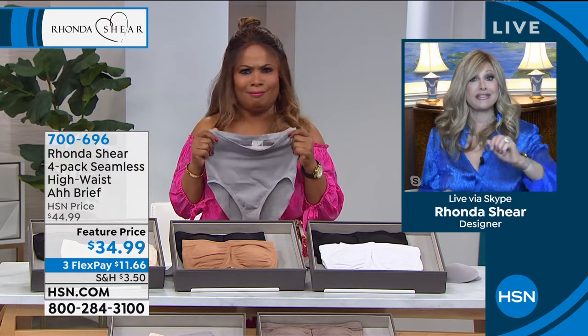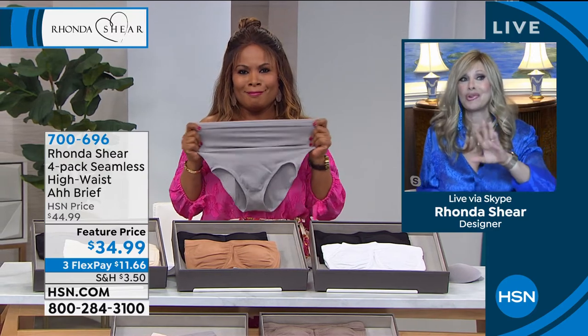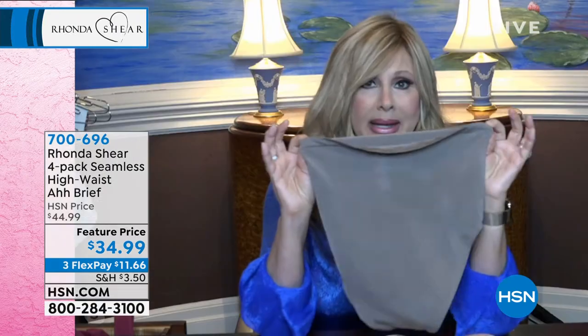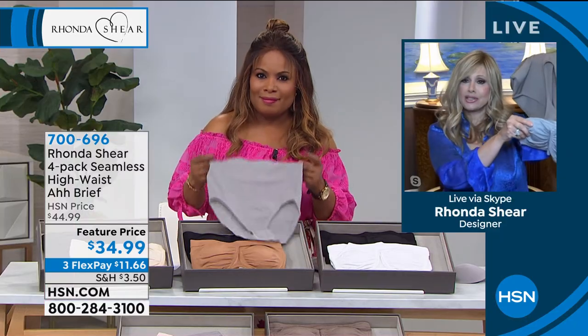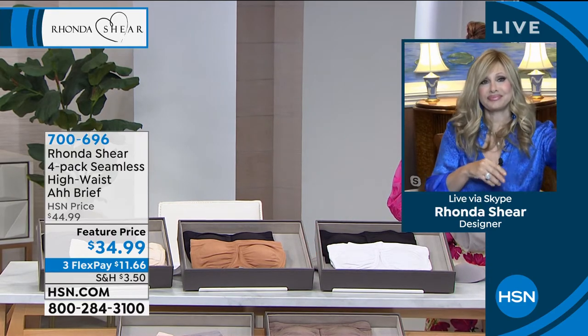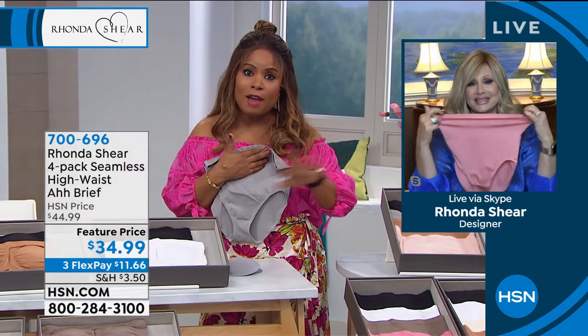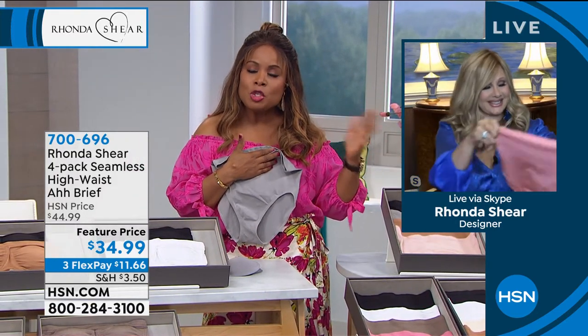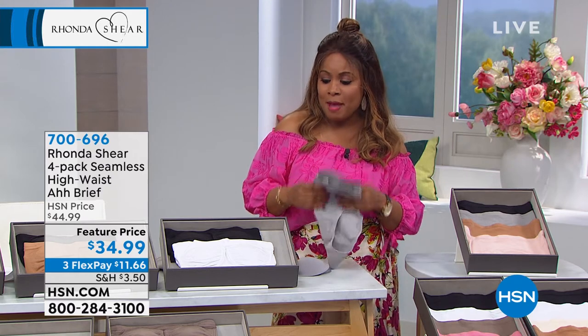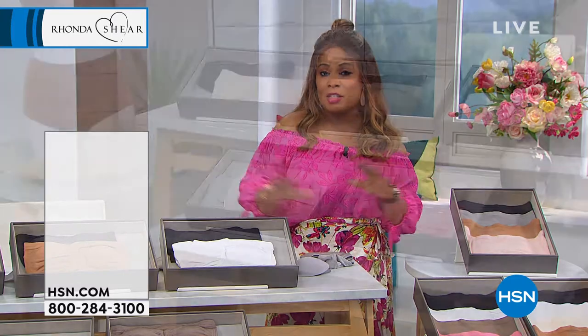I used to like thongs until my butt got bigger — those days are gone. You don't want a baggy or saggy panty. This is the perfect panty. The colors are all neutrals matching back to the today's special, absolutely beautiful — almost like a little body suit when you put them together. It's a tremendous value to get a set of four panties at this quality.